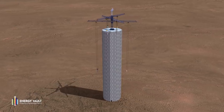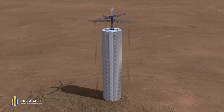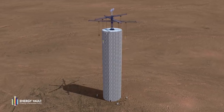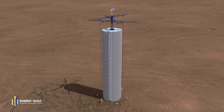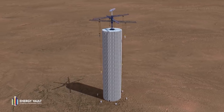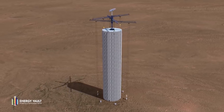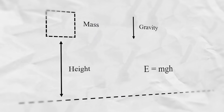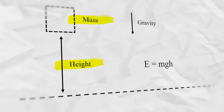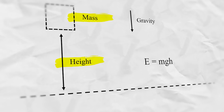Instead we'll look at gravity storage, which aims to be much cheaper than batteries. Instead of storing energy in the bonds of chemical compounds, gravity storage uses the potential energy stored in an object or fluid that's raised above the ground. The amount of energy stored is simply the mass times by the height times by the acceleration of gravity.